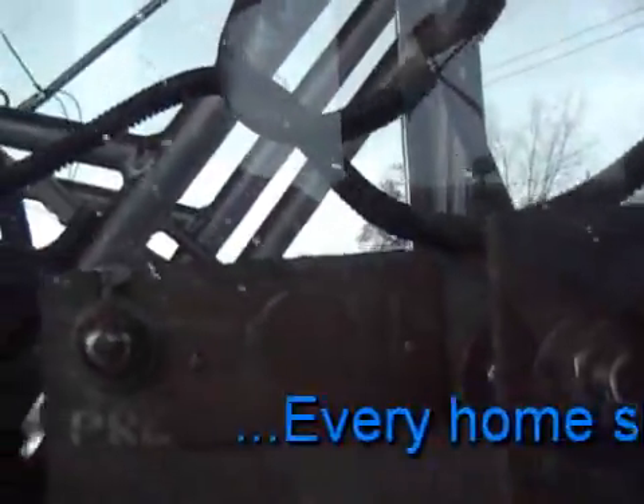All powered by rainwater. You'd think Washington would clue in.